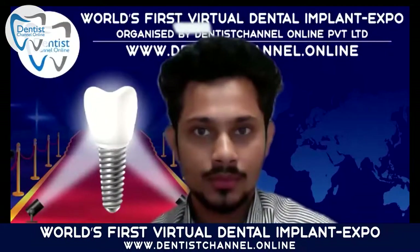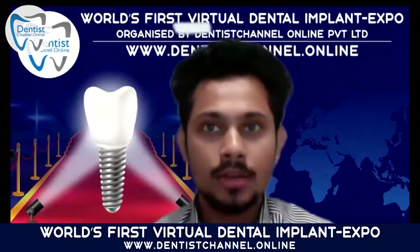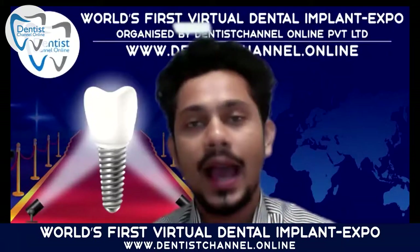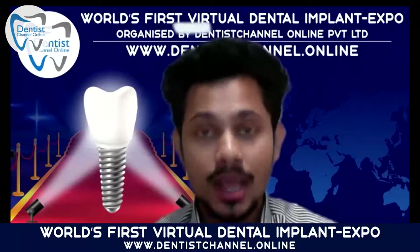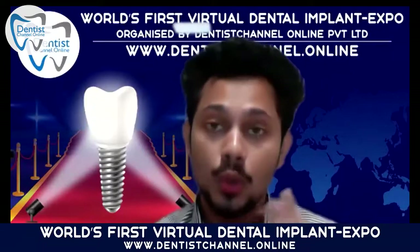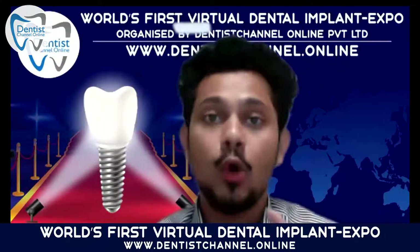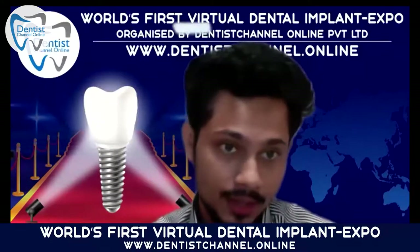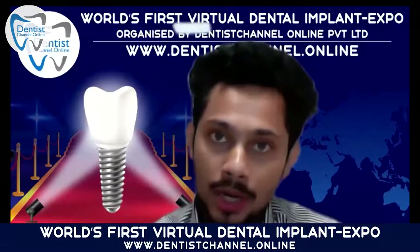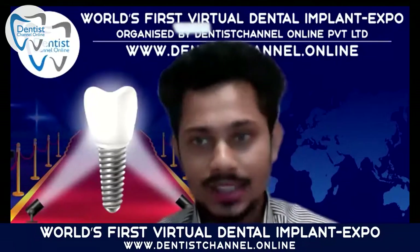Good morning, ladies and gentlemen. Welcome to the third day of the world's first virtual dental implant expo 2020, organized by Dentist Channel dot Online. My name is Ruben Lobo, your host and moderator. We have a very special speaker — a person who's been doing a phenomenal job with OPGs, CBCTs, and other medical devices in dentistry: Dr. Vijay Kumar.